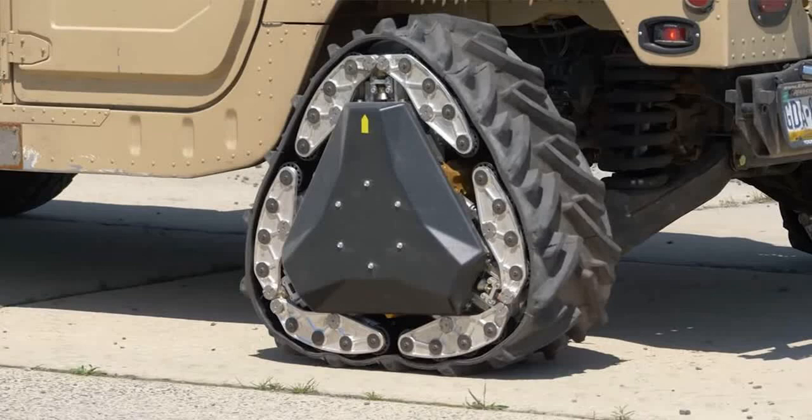DARPA researchers have come up with the Reconfigurable Wheel Track, or RWT, a technology that's capable of shifting a wheel's shape while a vehicle is in motion. It can transform from a wheel to a track in approximately two seconds, giving vehicles added mobility in mixed environments.